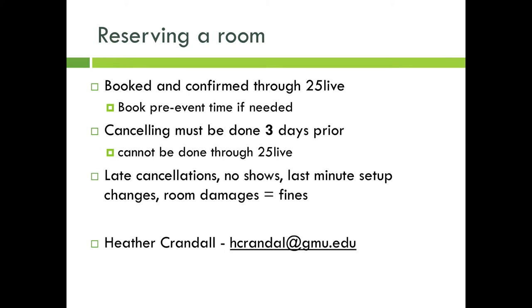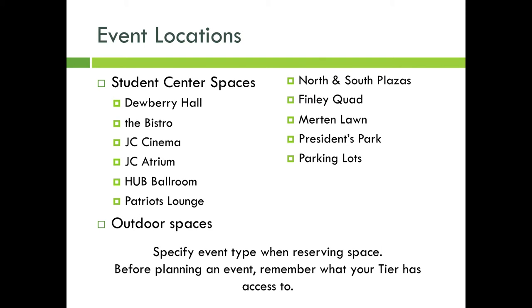Heather Crandall can assist with adding pre-event time for events that have already been booked. If you need to cancel an event, it must be done at least three business days before the date. You cannot cancel an event through 25Live — you must email Heather Crandall at hcrandall@gmu.edu. Fines will be incurred for late cancellations, no-shows, last-minute setup changes, and room damages. Spaces must be left in the same condition in which they were found, and any excessive trash or damage could result in fines or fees for your RSO.